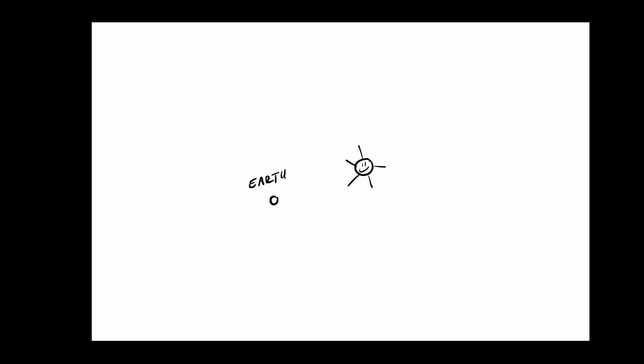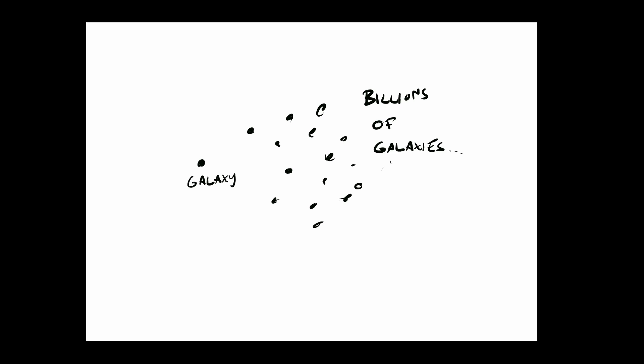Before we answer these questions, let's look at our universe in rough scale. Our planet orbits our sun, which is just one of billions of stars in our own galaxy, the Milky Way. And of course there are billions of galaxies in the universe as well. Our Milky Way is astronomically close to us, while other galaxies are astronomically far away.